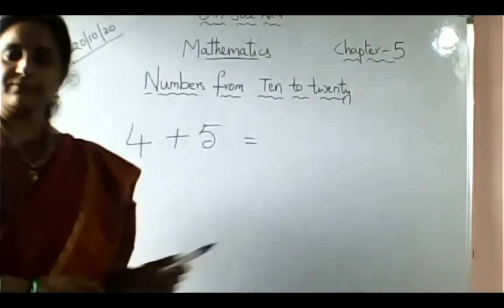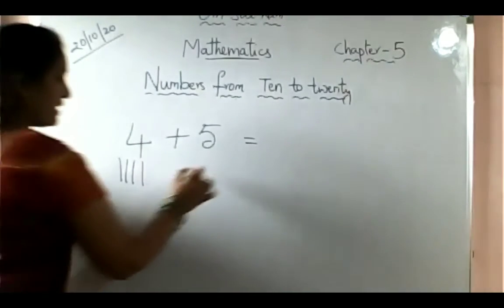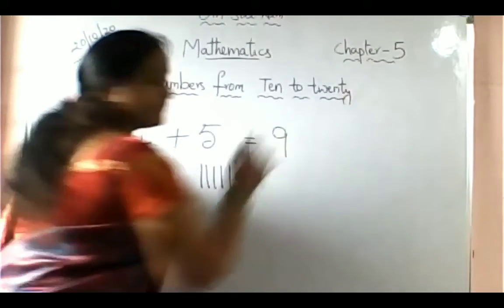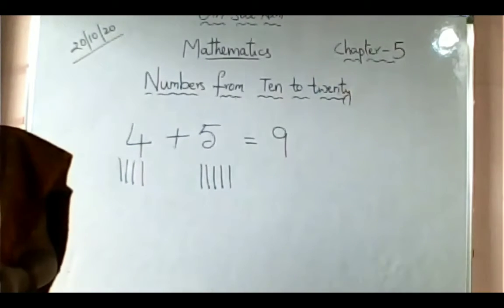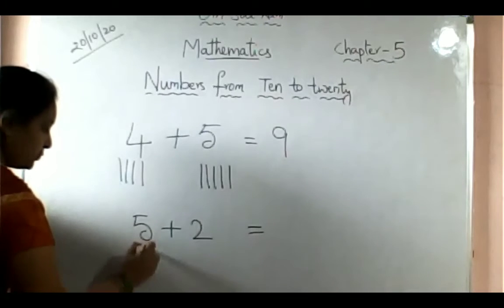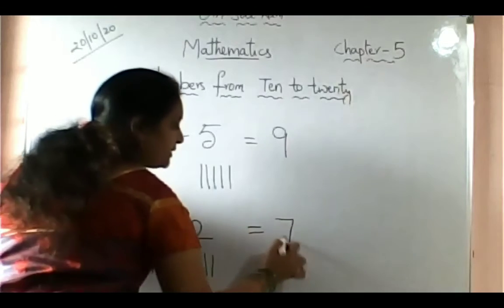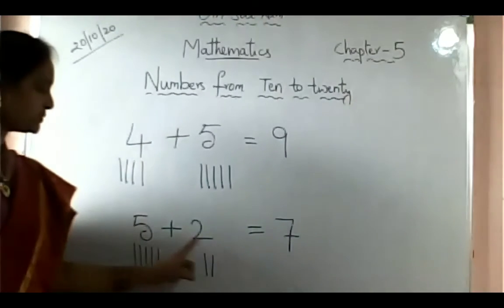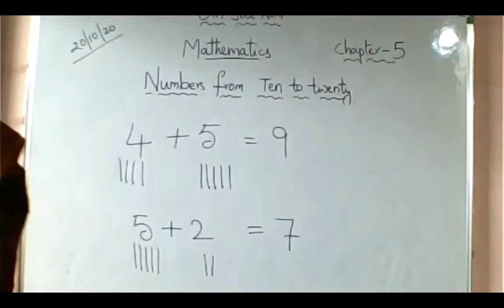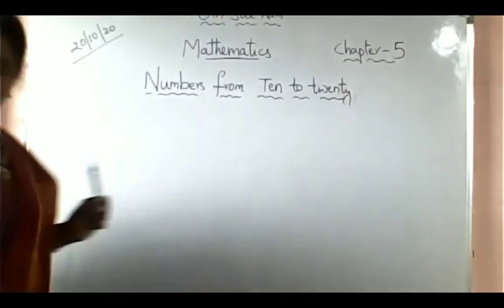Children, you already learned addition in previous classes. Let us do it once again. 4 plus 5 — draw 4 lines, then 5 lines: 1, 2, 3, 4, 5, 6, 7, 8, 9. So 4 plus 5 equals 9. Next, 5 plus 2 — draw 5 lines and 2 lines: 1, 2, 3, 4, 5, 6, 7. So 5 plus 2 equals 7.